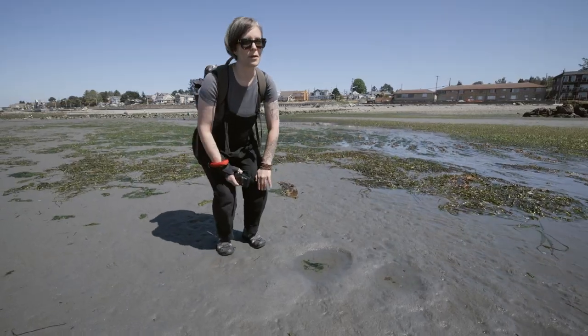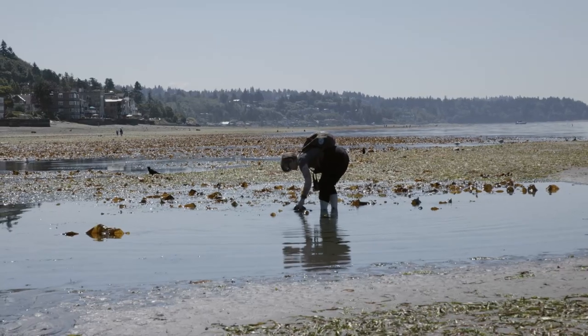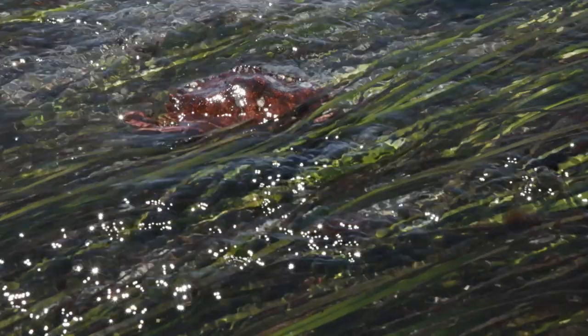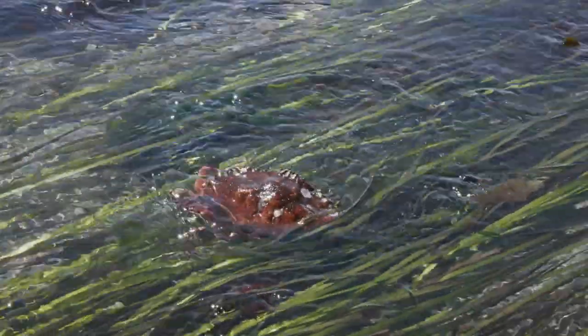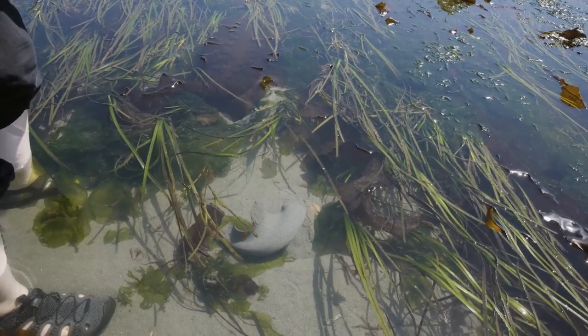They try to go down when the water goes out, so we'll have better luck finding them down lower. Here's one. I think what we have here is a moon snail actually laying eggs.